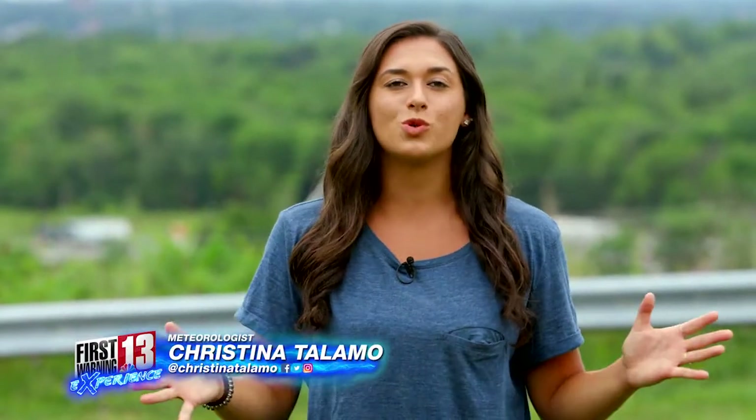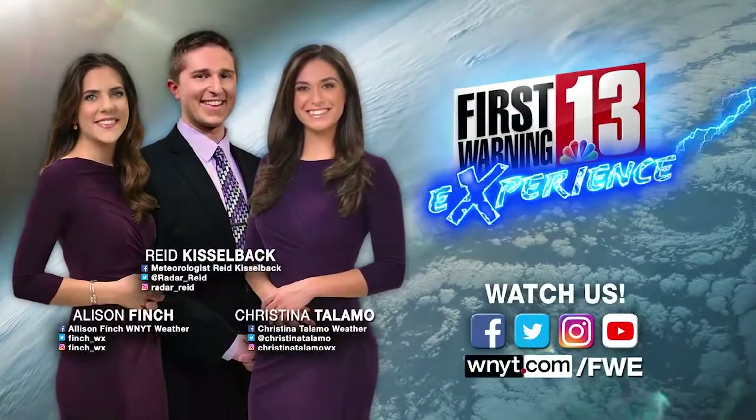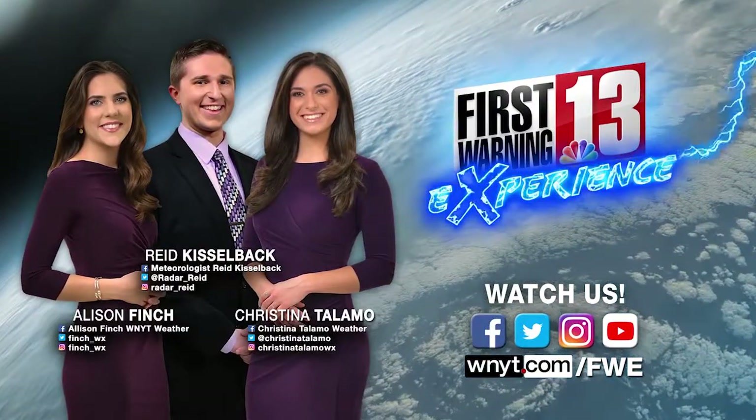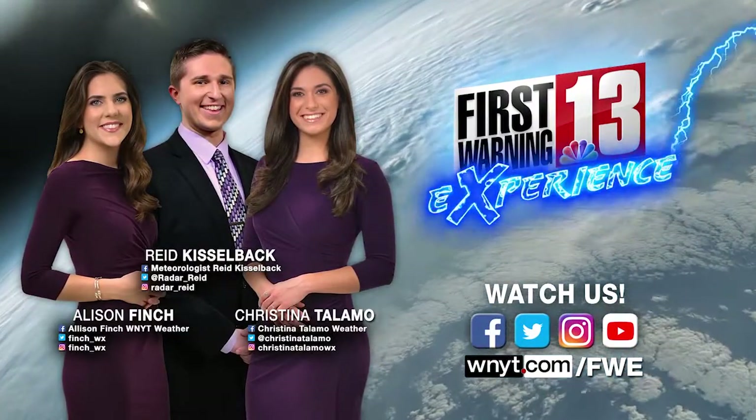Again, I'm meteorologist Christina Talamo with the First Warning Experience. I hope you enjoyed this video. Be sure to send us any other weather-related questions you may have — we would love to answer them. Be sure to check us out on our social media pages or send us an email. Thanks for watching.